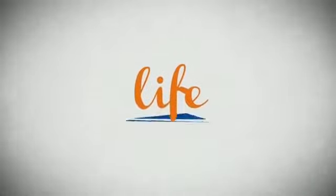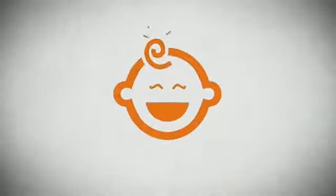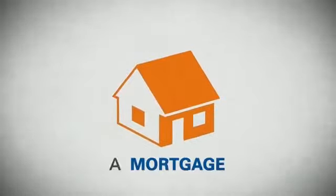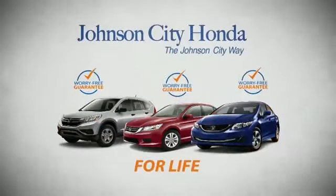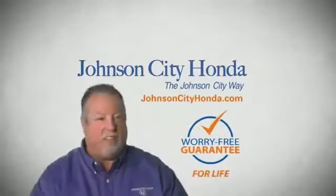Life. It's a long time to be certain about something. It's longer than you'll have any job, and longer than it takes a child to grow up and start their own family. Life is longer than it takes to get a college degree, longer than it takes to pay off a mortgage. And yet life is how long Johnson City Honda stands behind your new or quality pre-owned vehicle, because we want you to be our customer for life. A lifetime warranty at no extra cost. That's the Johnson City way.